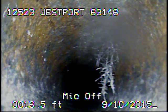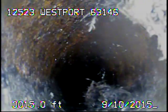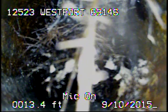Right here you can see a small amount of tree roots. Here you can see where the roots are getting heavier.